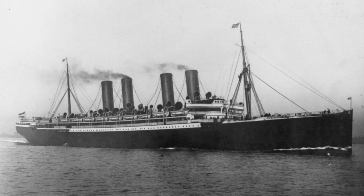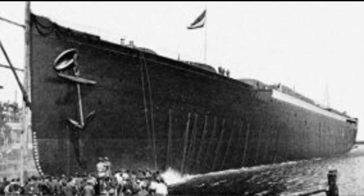The ship could accommodate up to 174 first class passengers, 202 second class passengers, and 1,330 third class passengers, with a crew of 484 people. The launch of the SS Kaiser Wilhelm der Große took place on 4 May 1897.